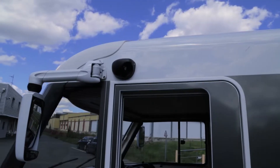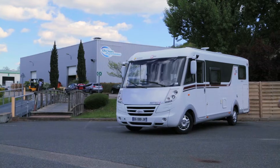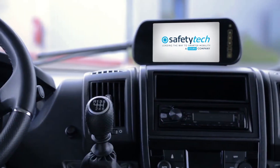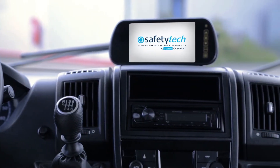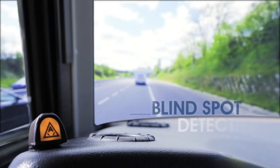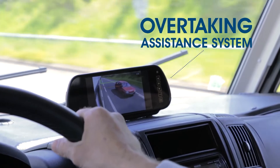The Safety Mirror is an innovative driver assistance system that guarantees more driving comfort and more safety. An important part of accidents is linked to blind spots. Safety Mirror combines blind spot detection and overtaking assistance systems, allowing you to drive safely.